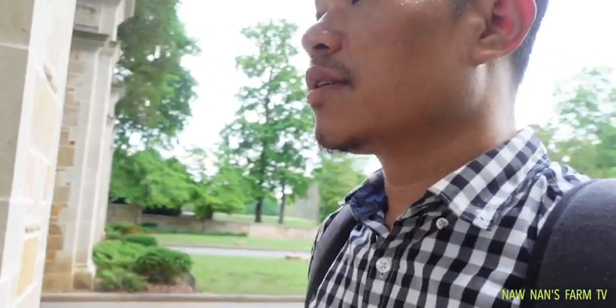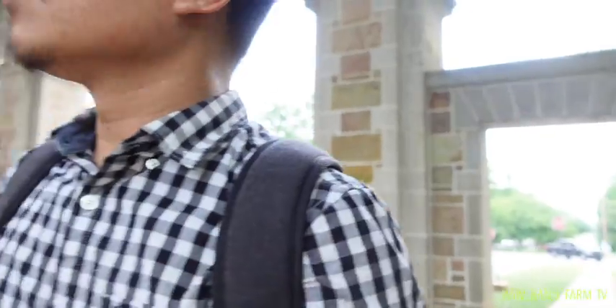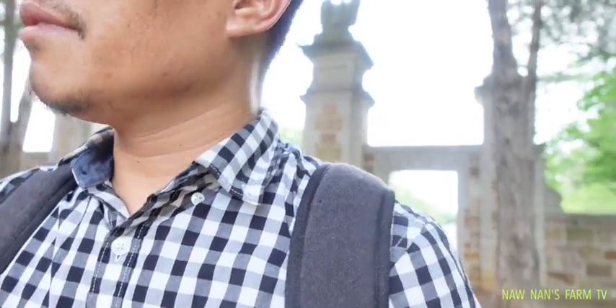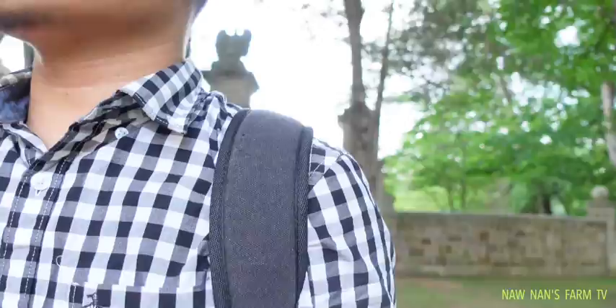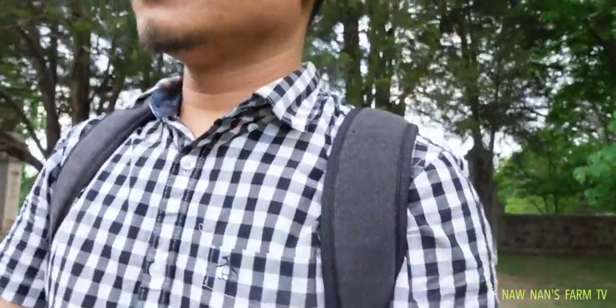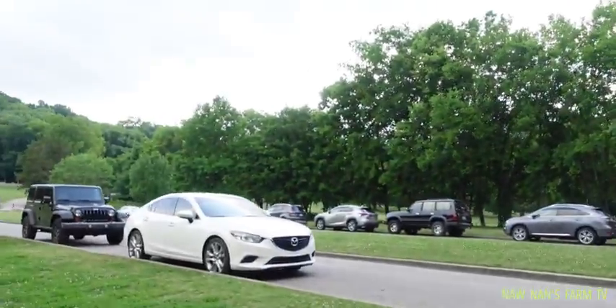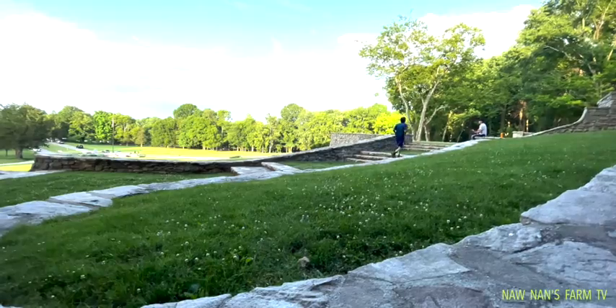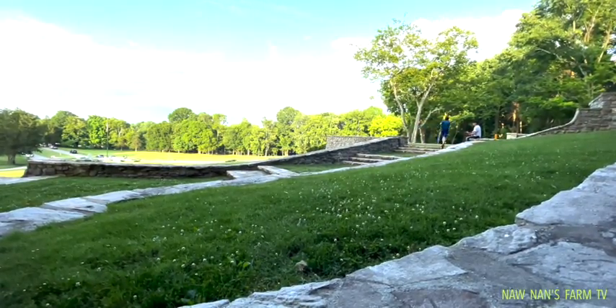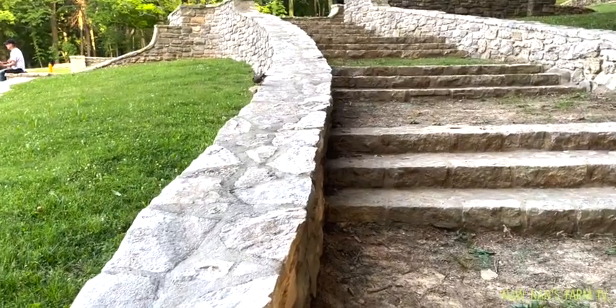It is so peaceful, so silent, and really fresh atmosphere you can enjoy in this area. A lot of people, as you see — there are many cars chilling around. So good to come and do your activity in this park.